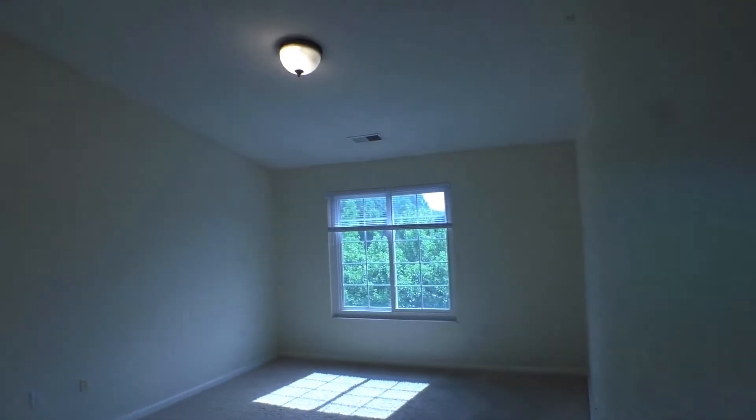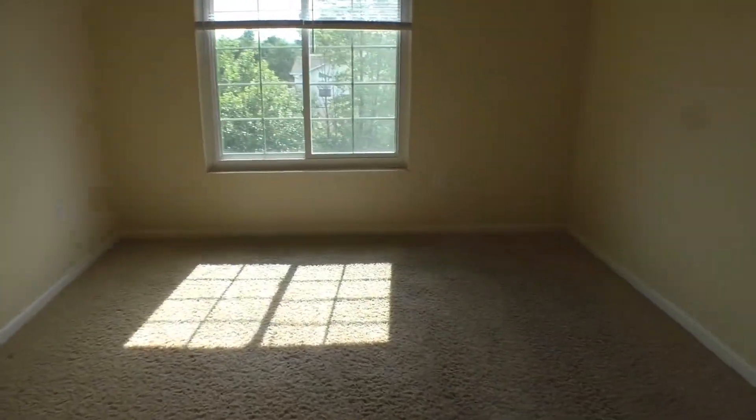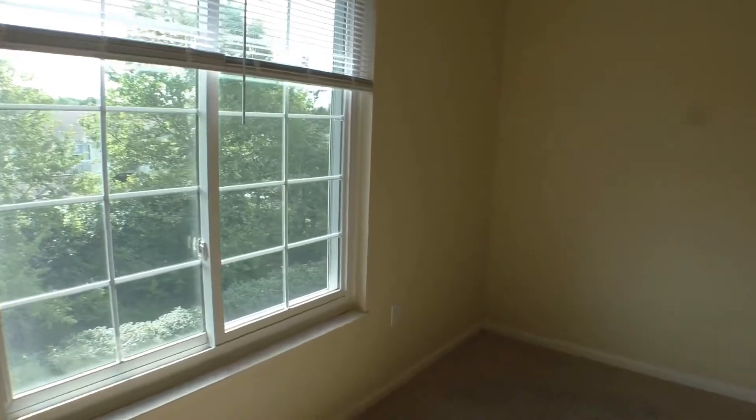Beautiful master bedroom — again, a great view. To give you a sense of the size of this room, you could easily fit a king size bed in here.